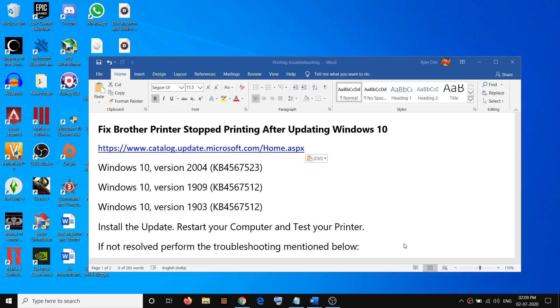Hello guys, welcome to my channel. Today in this video I'm going to show you how to fix when Brother printers stop printing after updating your Windows 10 to the latest version. In order to fix this problem, please follow the steps shown in this video.